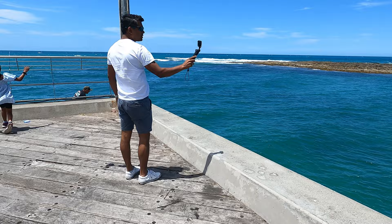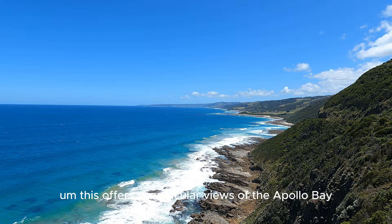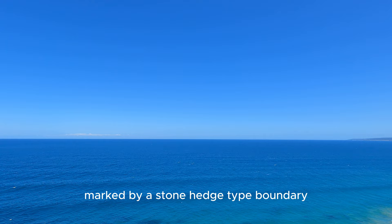Next up, we are stopping at Cape Patton Lookout Point. This offers spectacular views of Apollo Bay. There is a small parking area marked by a stone hedge-type boundary, so it's worth a stop for a quick photo.